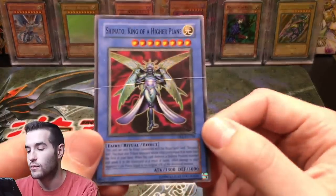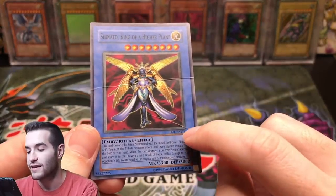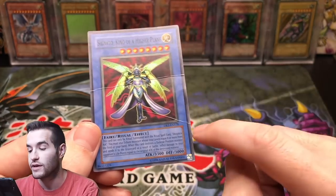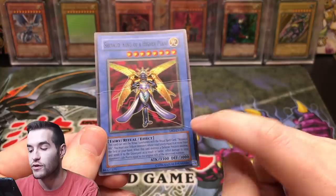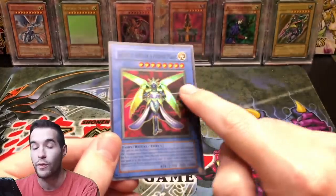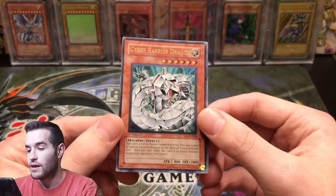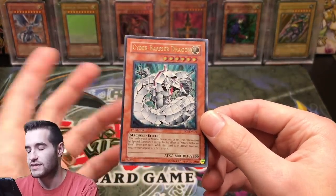Even if the rest of the card is pristine — edges sharp, nothing on the surface — this crease will make it damaged no matter what. If the crease only went partway, maybe you could call it heavy play or even moderate play if the rest of the card is really nice. But a crease that goes all the way across is automatically damaged.